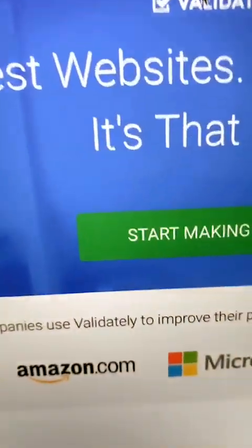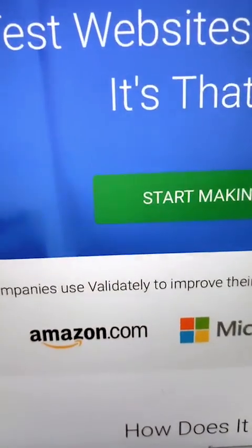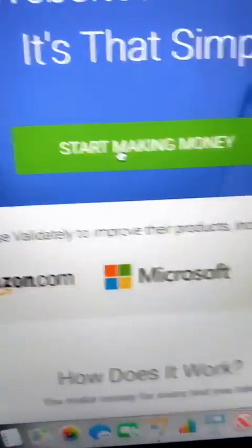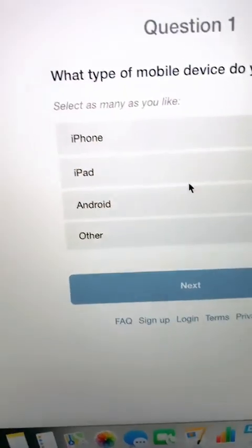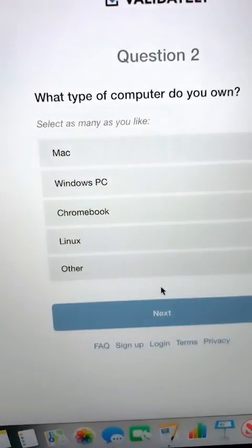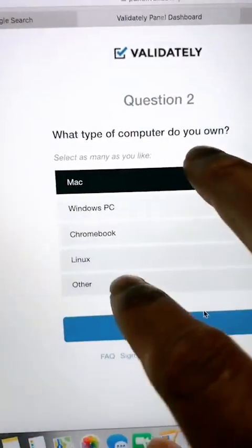Create an account. What type of mobile device? So you have the questions here you have to answer. iPhone. Done deal. Next. Mac. Next. So these are the questions that you have to answer. Look how easy. This is free.